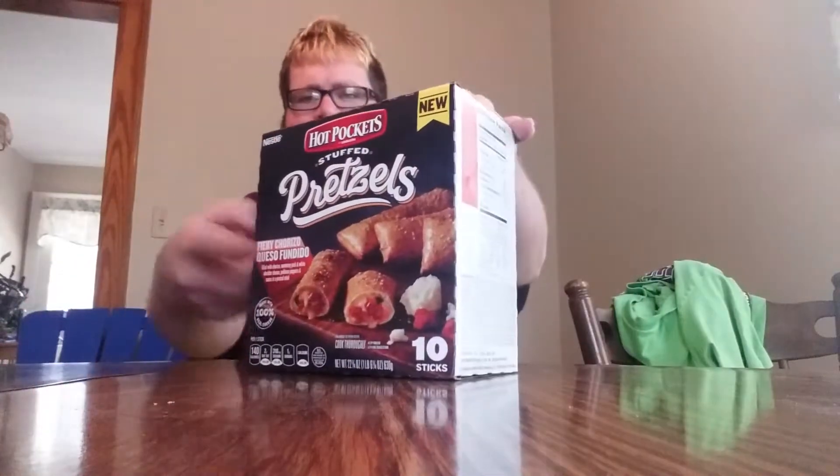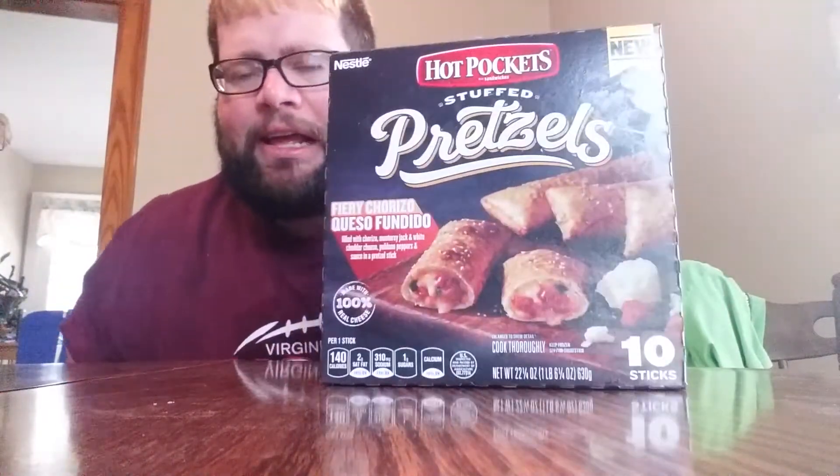So it comes with ten. I got these at Kroger. They're a little more expensive than regular Hot Pockets — about five dollars. Some places might have them for five to six dollars. I wish they would have like a 30-pack at Sam's; maybe they do.